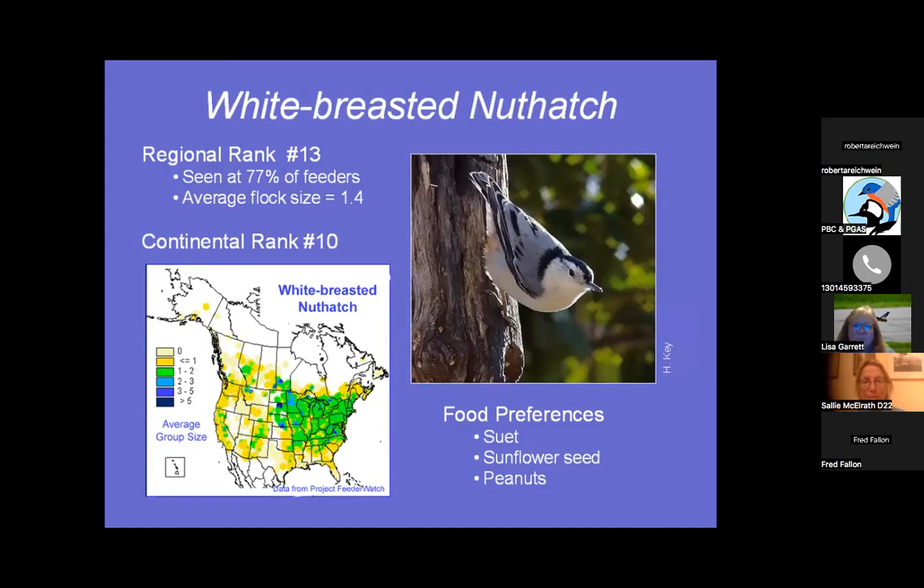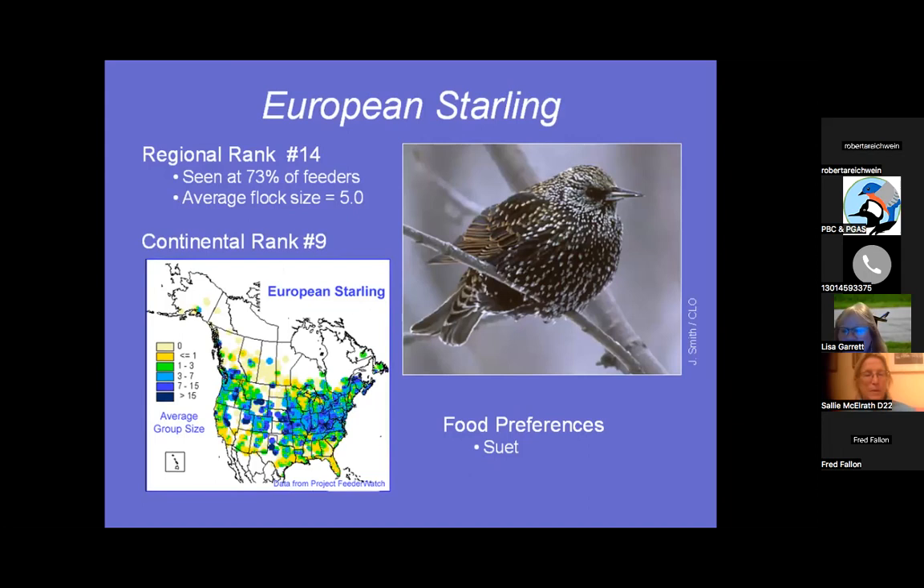One thing I want to add about starlings and cowbirds — I used to work with Greg Kearns, some of you know him from Patuxent River Park, and he would have us capture starlings and cowbirds for him to use in his raptor banding program, so they went to a good use.